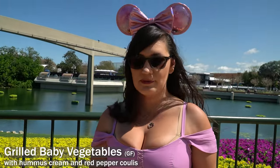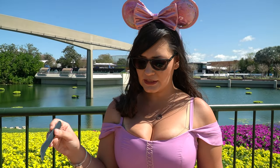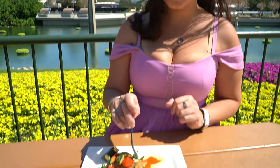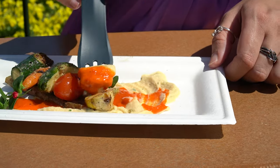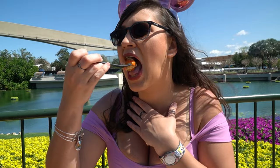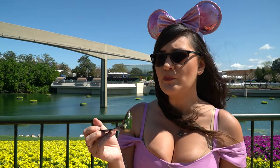We have some grilled baby veggies with hummus. This was available last year — the presentation looks basically the same, it's a little bit different. Go ahead and get some of the sauce with the hummus, one of these zucchinis. The sauce is good, the hummus is bland, the veggies are charred — but I don't think they're charred enough.